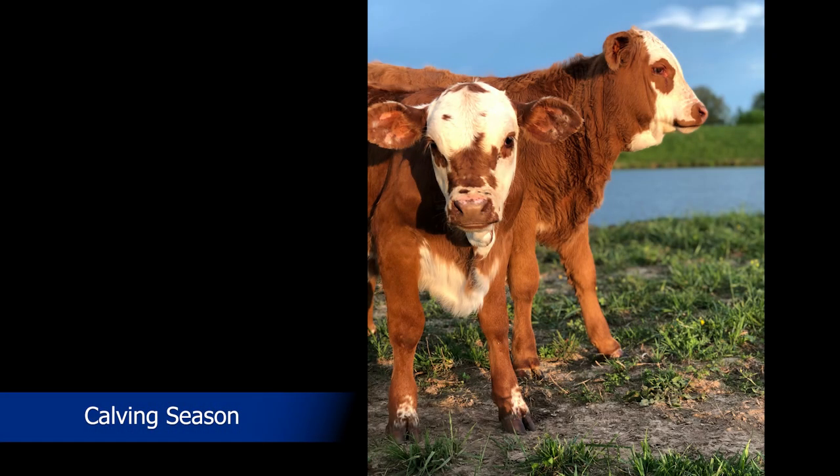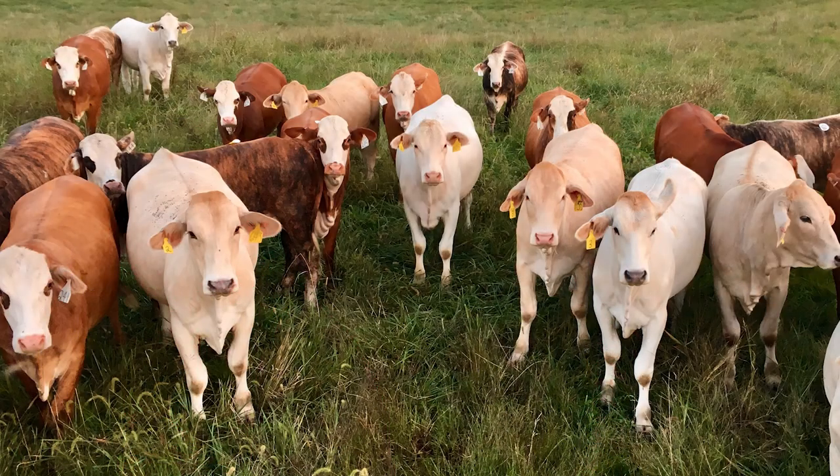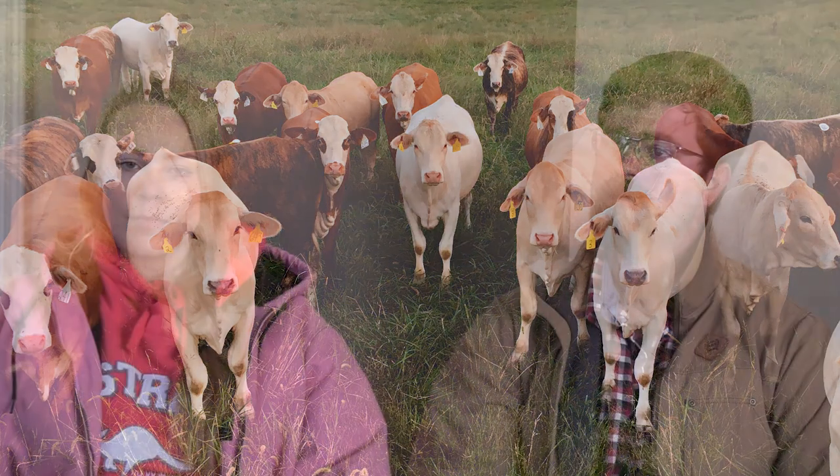We start calving — some groups may start in February and we'll calve on into February, March, April, and we'll pretty well finish up at the end of April. Then we'll start weaning towards the end of October, first of November.